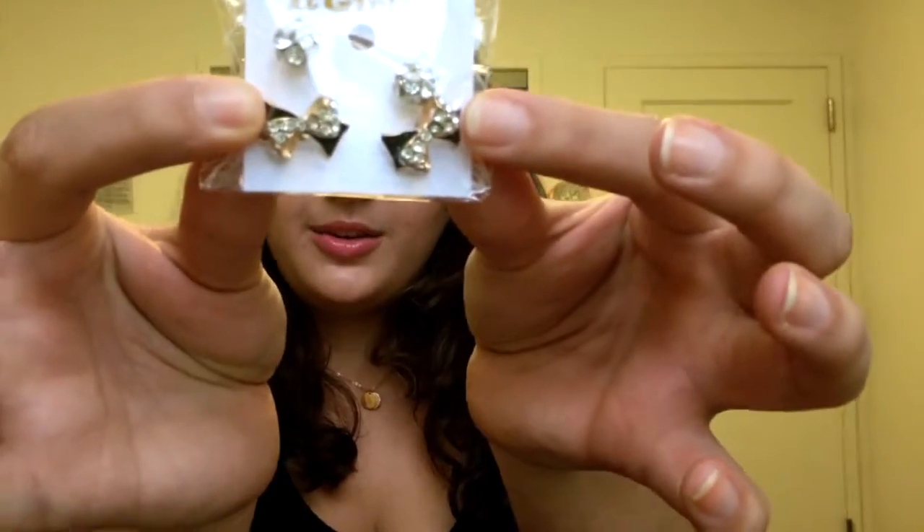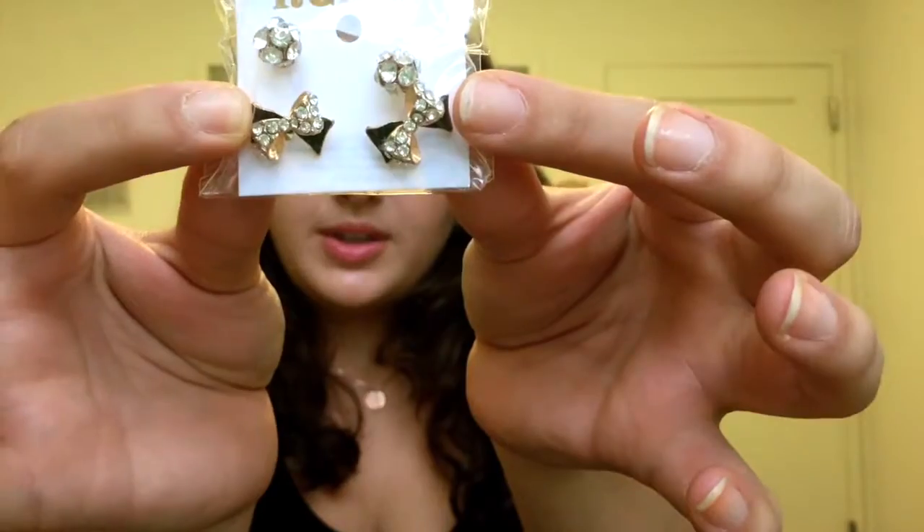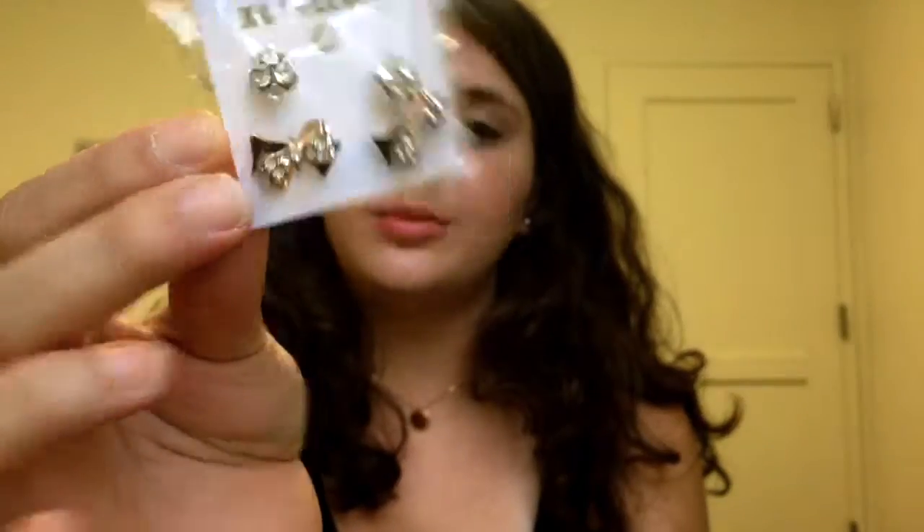Then I got an earring set. I got it because I love bows. The pair on the top aren't really what I was excited about, but the pair on the bottom are these little black bows with jewels on them and some gold too. The ones on the top are just jewel-covered balls. The brand is It Girl.